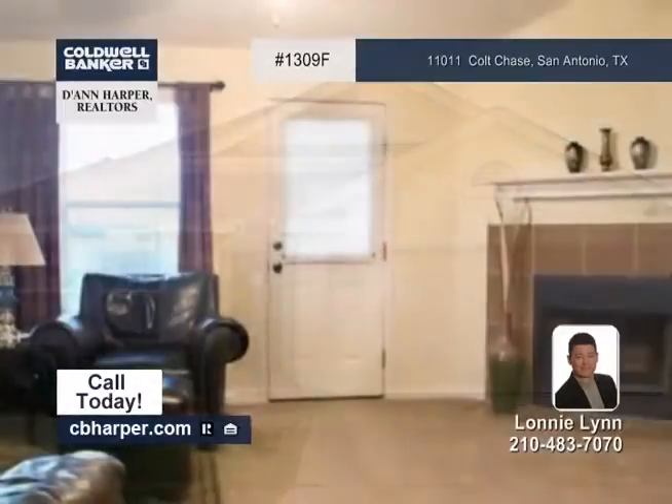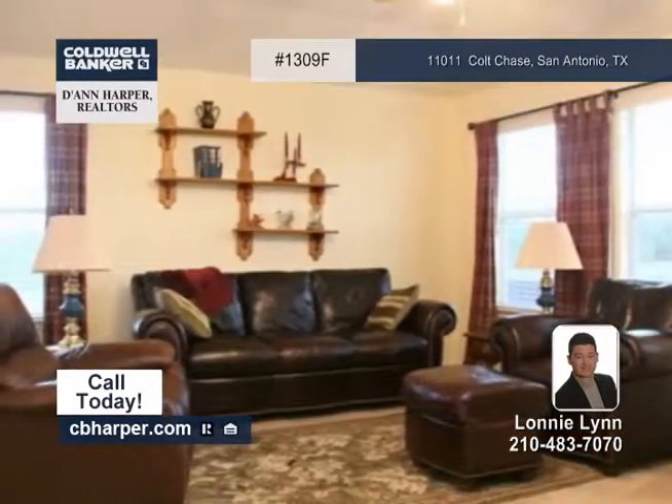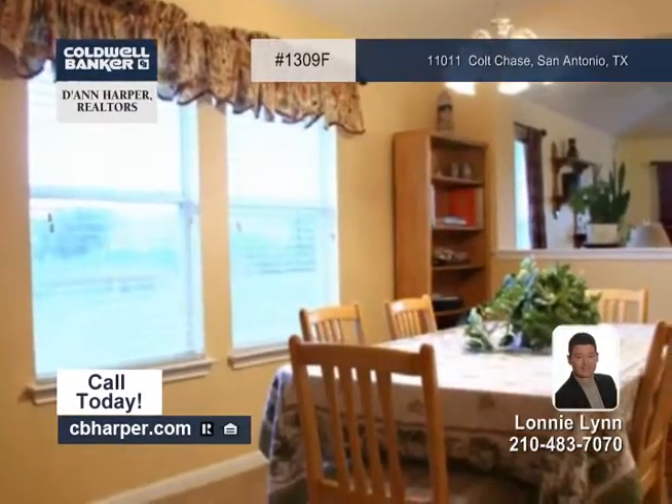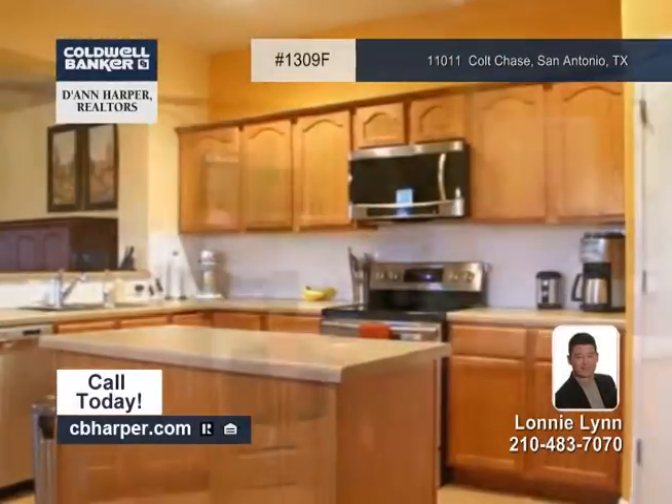Located on a cul-de-sac, this three-bedroom, two-bath home is in Wild Horse Vista with no homes behind it. Its bright and open floor plan includes a kitchen that opens to a living and dining room, upgraded appliances, and recent flooring.